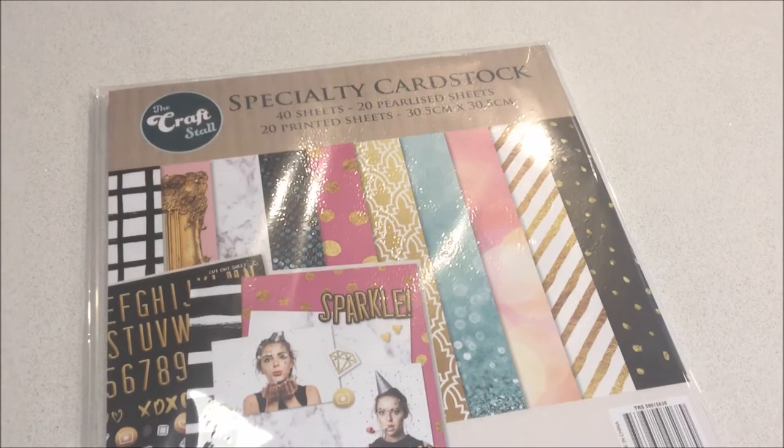I then picked up this beautiful scrapbooking paper — the beautiful glam colours were perfect for a DIY project that I have in mind. They were just $12.